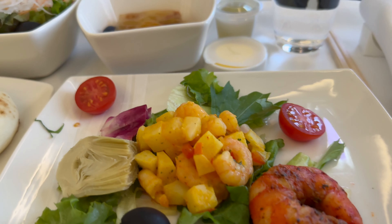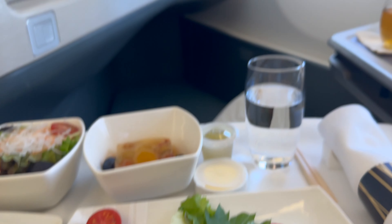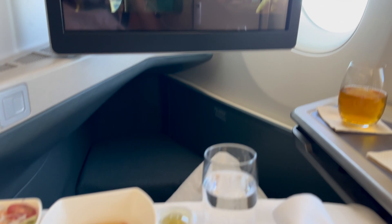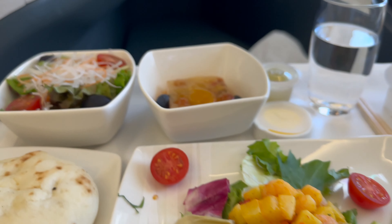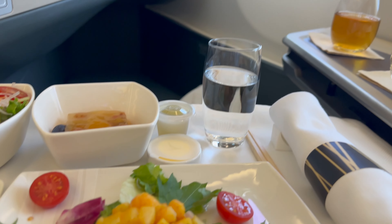The salad and lunch are being served. We ordered the Muslim meal and it's here with my movie. My lunch is here — enjoy!